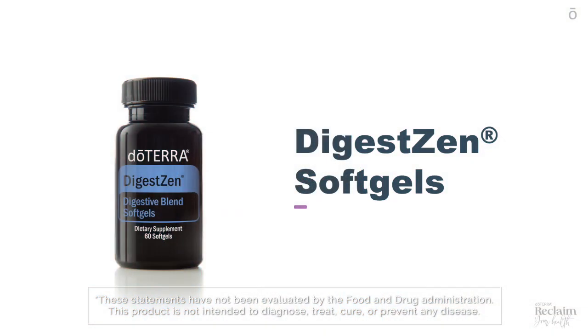DigestZen can be taken internally to ease symptoms of occasional digestive disturbance, such as bloating, gas, and indigestion. As a convenient alternative, you can take DigestZen soft gels once a day or as needed.